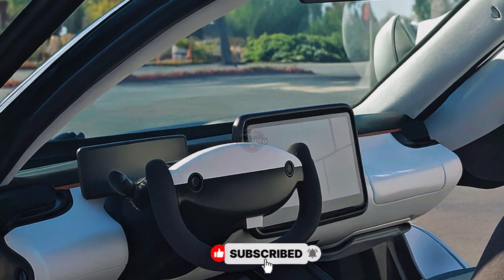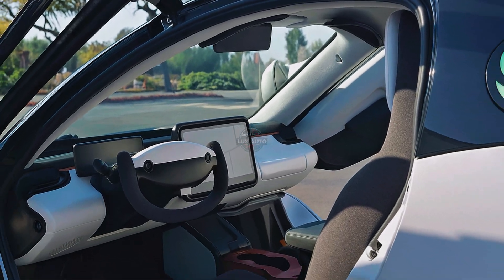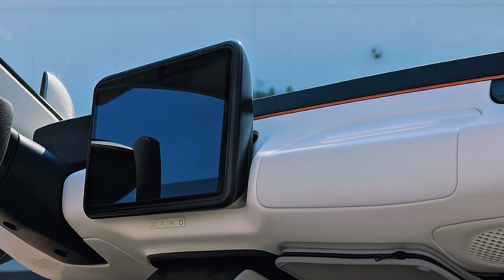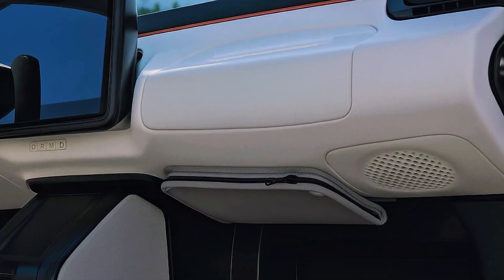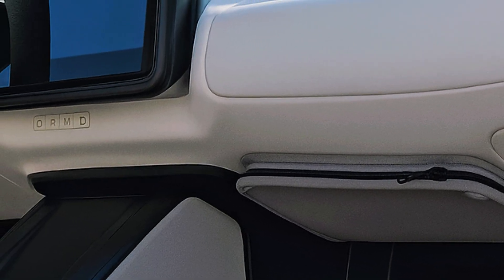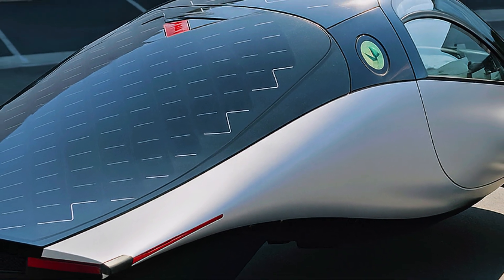Aptera is more than efficient — it's practical. The cabin seats two comfortably, with ample room for gear, groceries, or weekend adventures. And while its footprint is small, its impact is massive. With lightweight materials and cutting-edge composite construction, Aptera represents a shift not just in how we drive, but in how we think about sustainability.